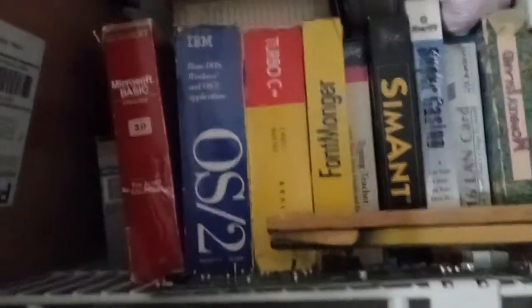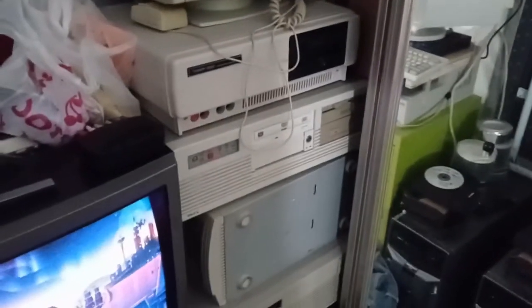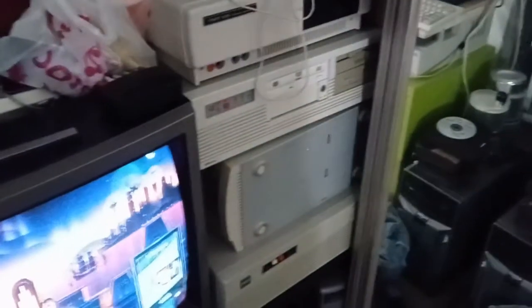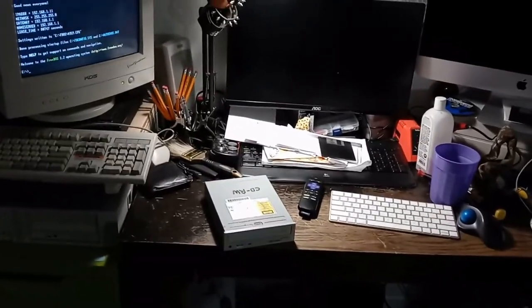That's pretty much the state of the collection in 2021. There's a lot in store for the new year - selling computers, getting setups right, maybe even selling a monitor or two. Rest assured there will be plenty of Versa videos, some let's plays, and a lot of projects. This is Creeping Net signing out.